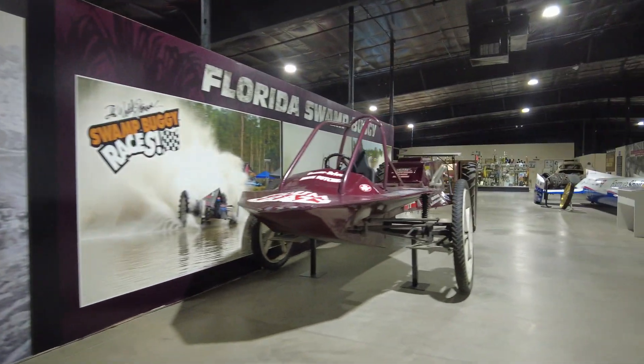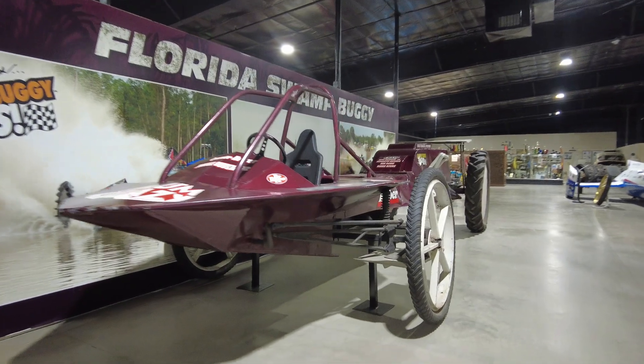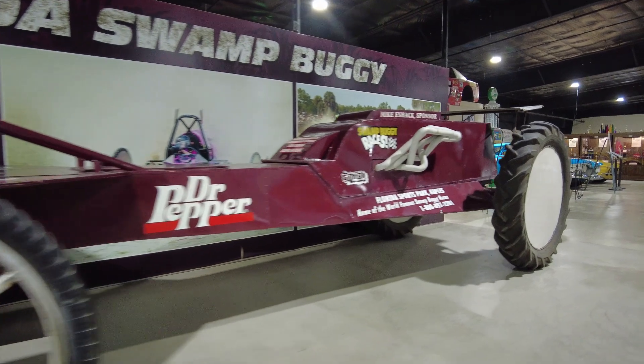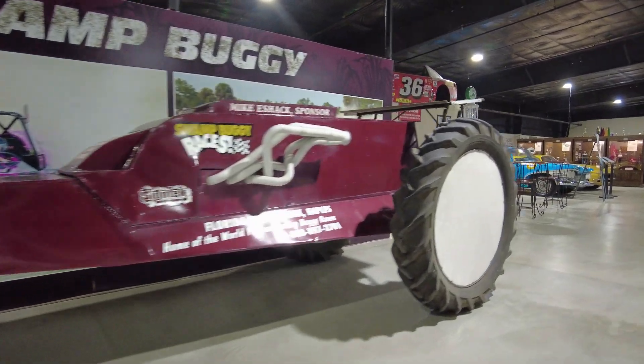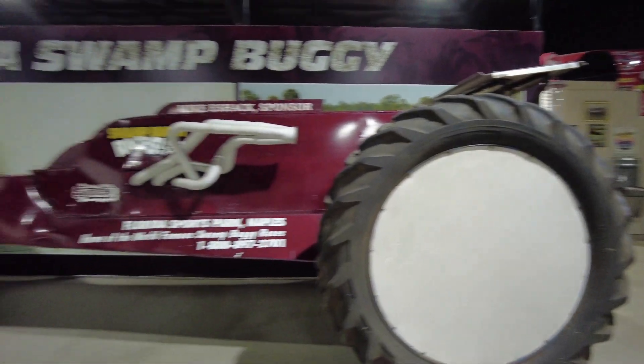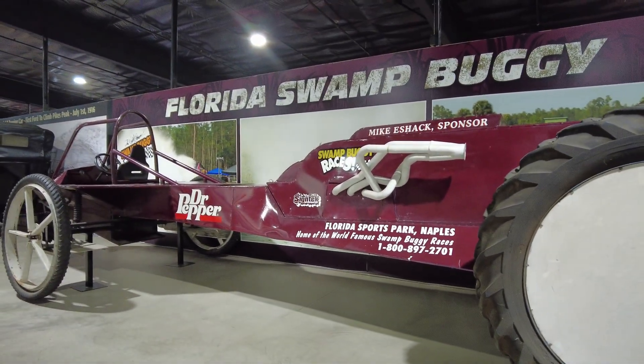Right behind that we have a Florida Swamp Buggy, which I guess is a big thing down in Florida Swamp Races. If you guys know anything about this, leave a comment, because I'm kind of curious — I've never really heard of it.